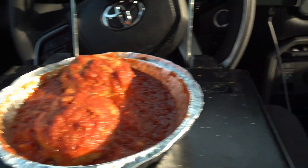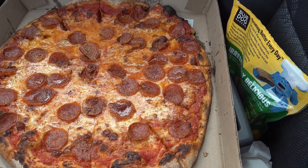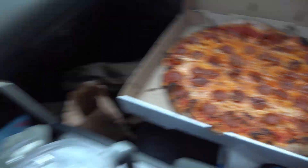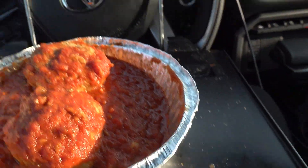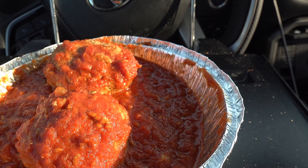Clinton, Connecticut — we're down towards the New Haven style. Let me just show you what I got. I got some meatballs, and I got a beautiful looking pepperoni pizza. This is all pretty good looking stuff. Smells good in here. Let me set up the camera and we'll dig right in.